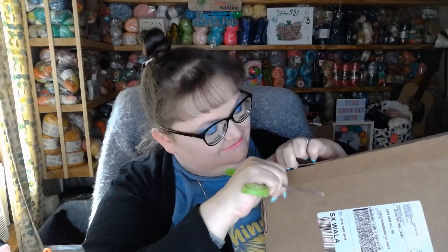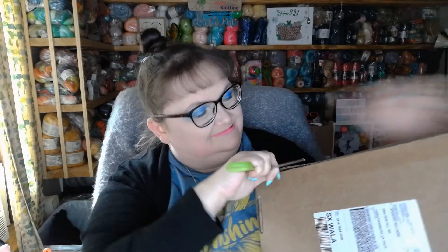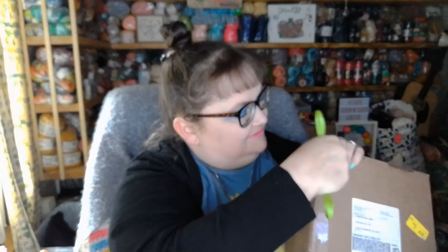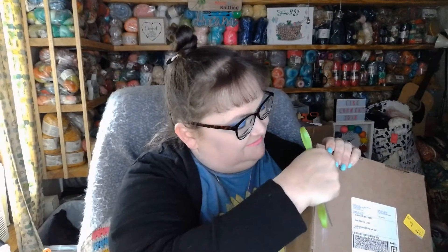Let's make sure I'm getting the scissors under the lid here. Oh my goodness, they tape this good — that or my scissors are getting dull. Sorry it's taking me a moment. That was tough to open.